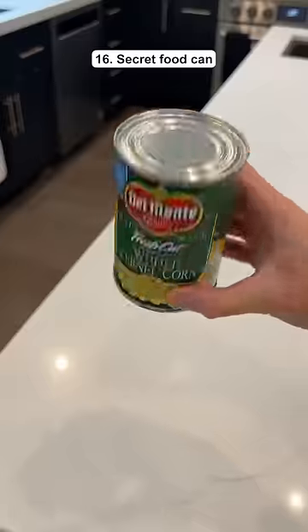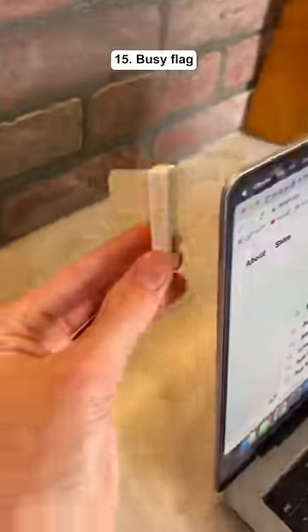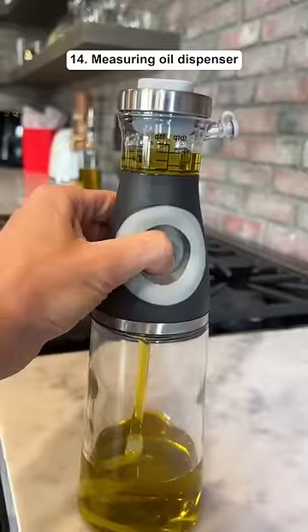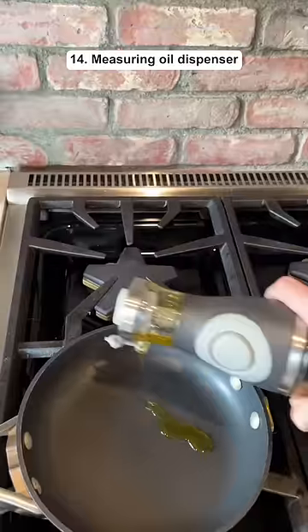This looks like a regular food can but it has a secret compartment on the bottom. This is a busy flag that you can change to green when you're available or red if you're busy. This oil dispenser lets you measure how much oil you need before you pour it on the pan.